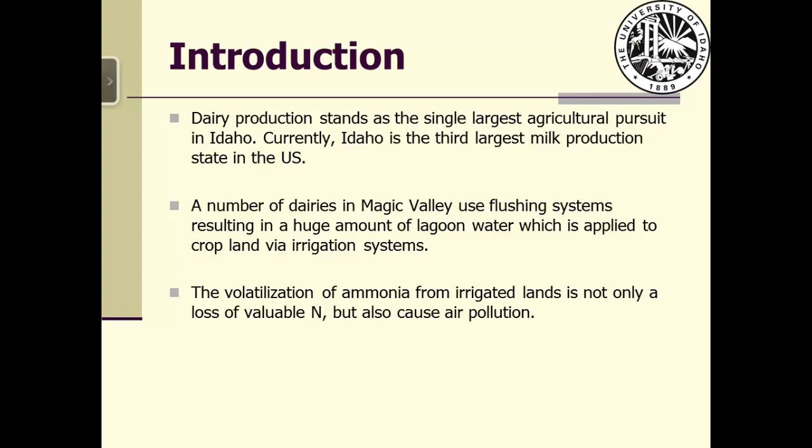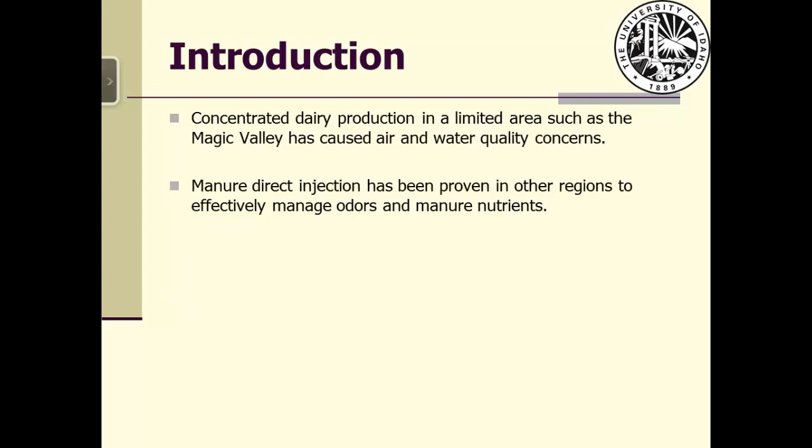The volatilization of ammonia from irrigated land is not only a loss of valuable nitrogen but also causes air pollution. The concentrated dairy production in a limited area such as Magic Valley has caused air and water quality concerns. How to capture nitrogen in the soil and reduce odor emissions is a big challenge facing the dairy industry.